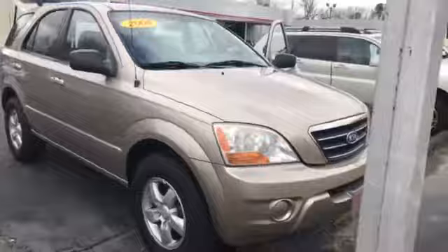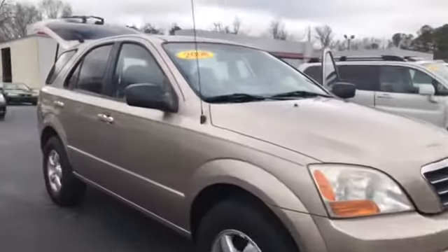Hey Sabrina! This is Carolyn Short here at LaGrange Toyota. Just wanted to do that quick video for you for that 2008 Kia Sorento you were looking at. Here it is — it's that 2008 Kia Sorento.